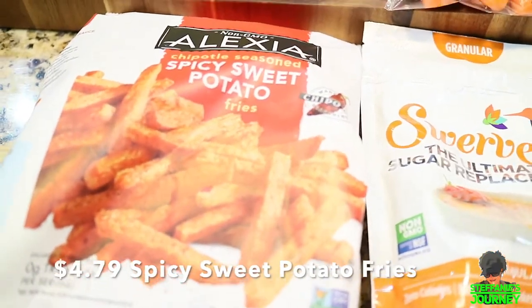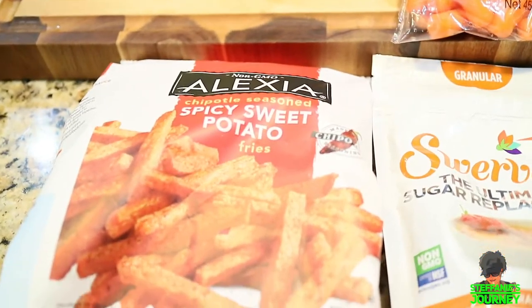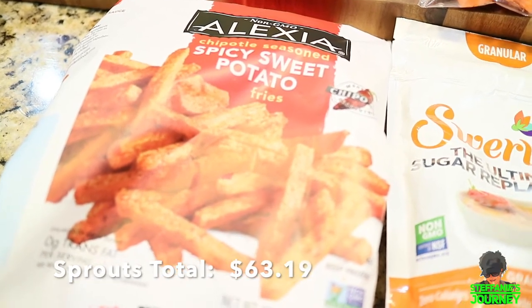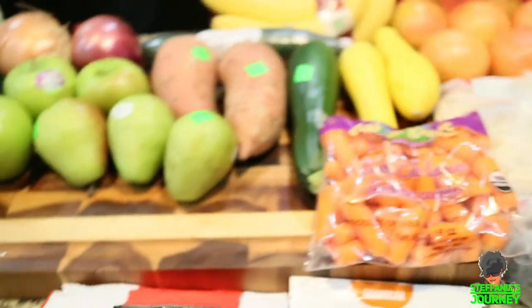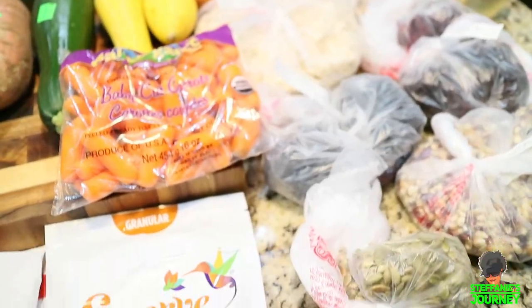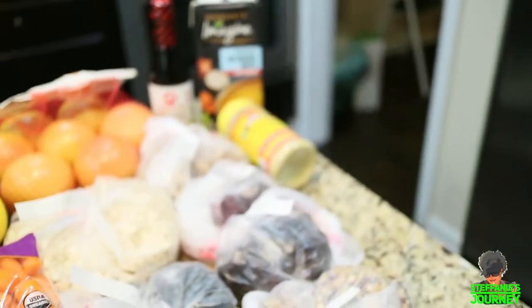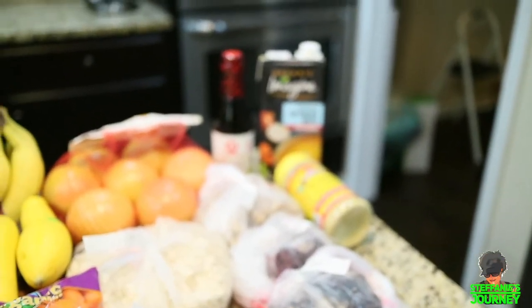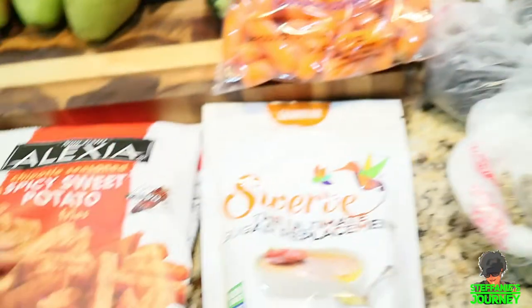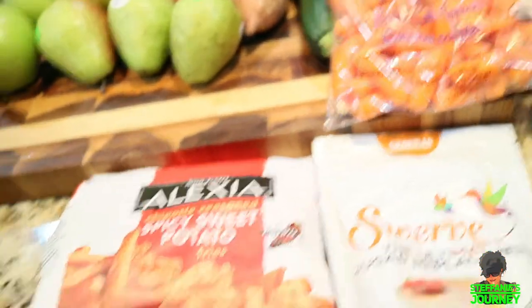I like my pears very hard so I don't get more than three at a time because they go soft too quickly. I got some Swerve, and I also got sweet potato fries — I don't usually like them but they already had chipotle seasoning on them so I picked them up to try. That's pretty much everything from Sprouts. It's expensive because almost everything is organic, except for the walnuts and the nutritional yeast.